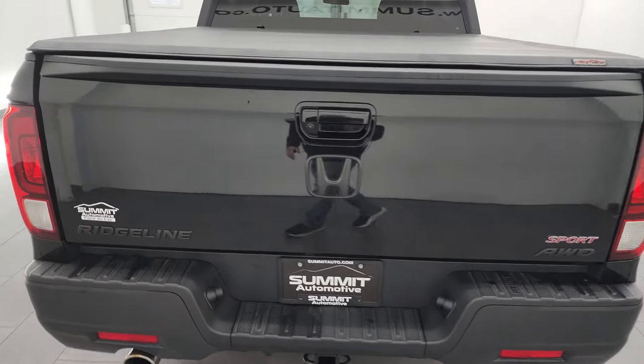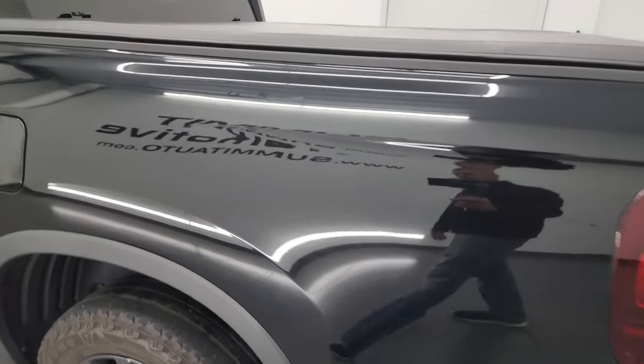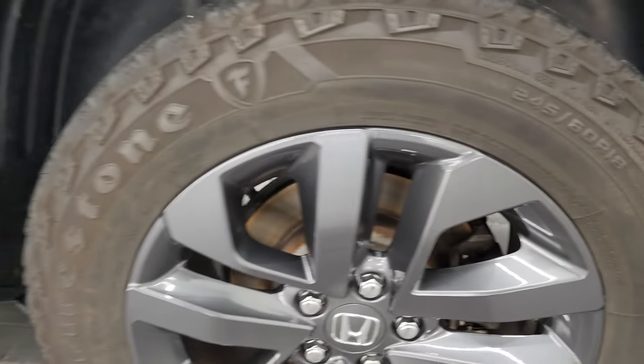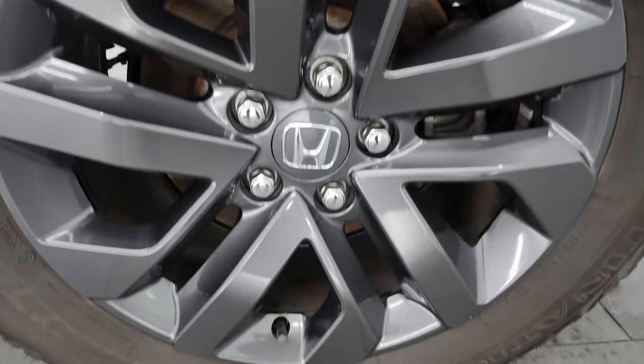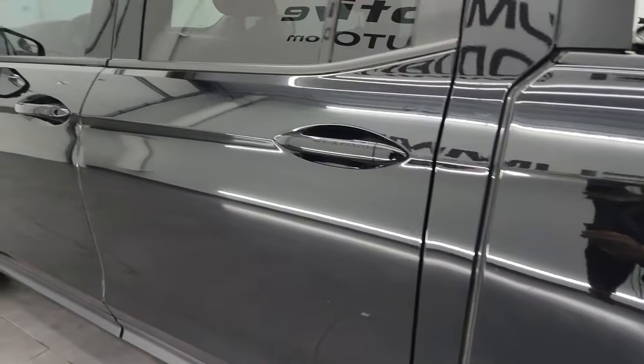Going down the driver's side, it's just as clean as the passenger's side. No major dents or dings on the box. The back wheel is just as nice as the rest — no scuffs or scrapes on there. Driver's side doors all look really good.